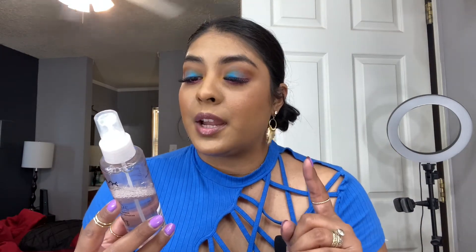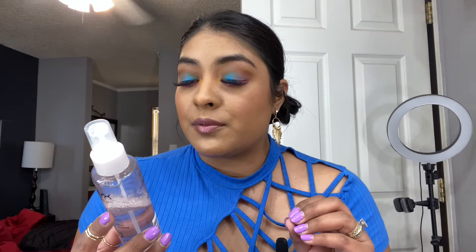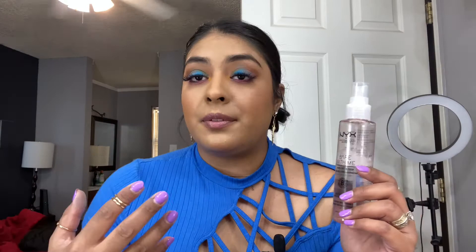The last product is the NYX setting spray — I'm obsessed, I literally use it every single day. It can prime your skin before makeup and minimize the appearance of pores, and of course it sets your makeup and helps it last throughout the day. It also makes your face feel hydrated without a tight matte finish — it makes your face feel comfortable, like you have no makeup on.